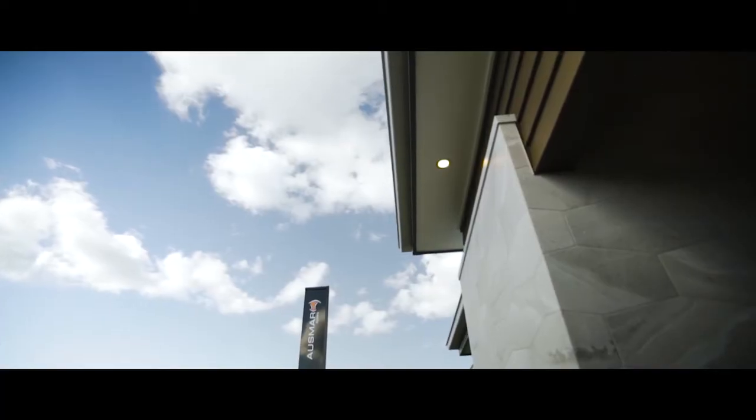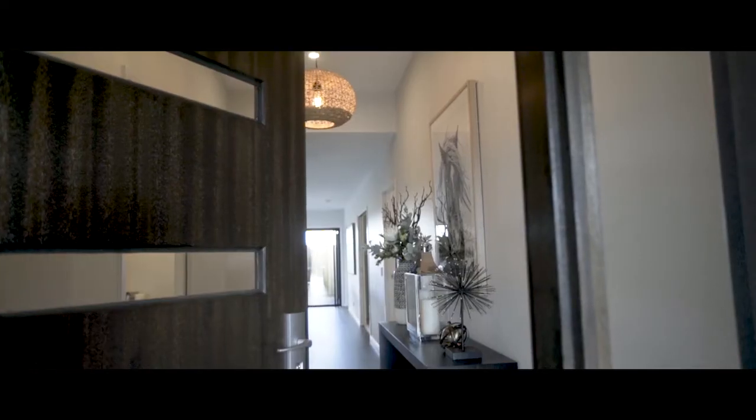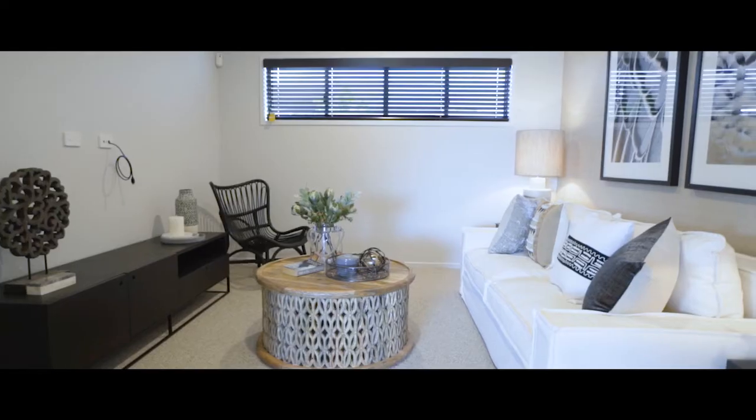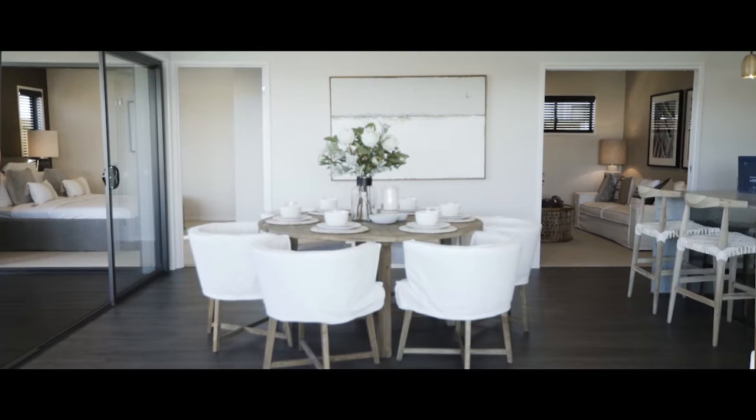The Avalon is a square. It's designed to fit on blocks that may be quite short, but still give you plenty of room for the whole family, and we actually made a higher ceiling.